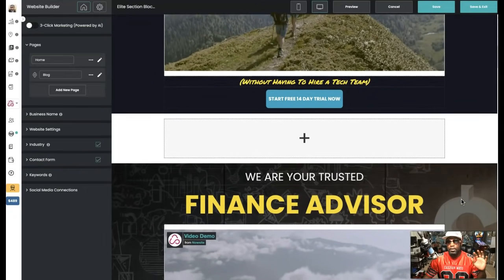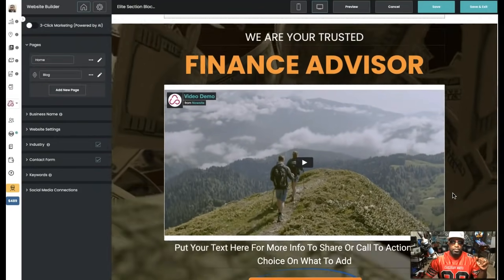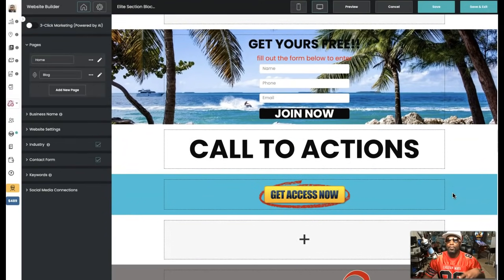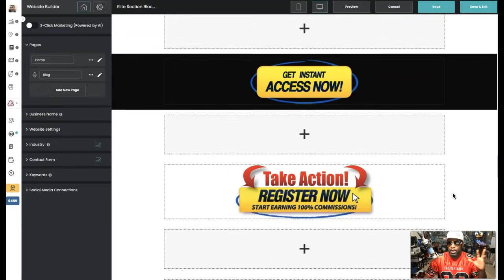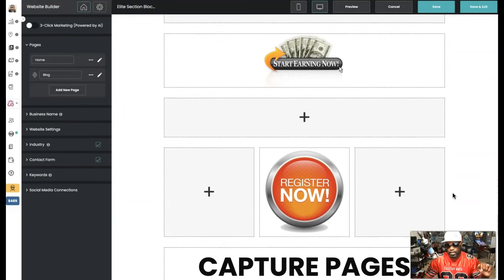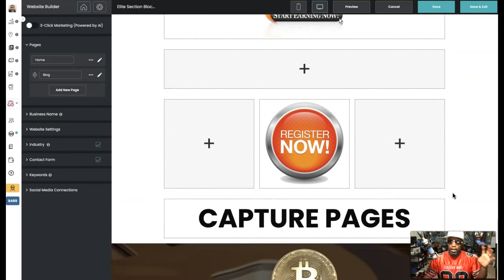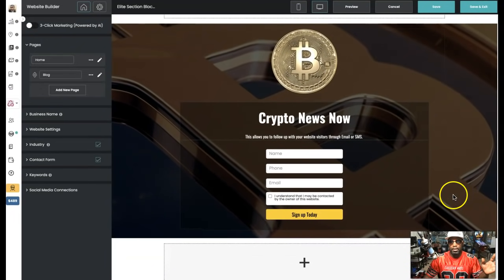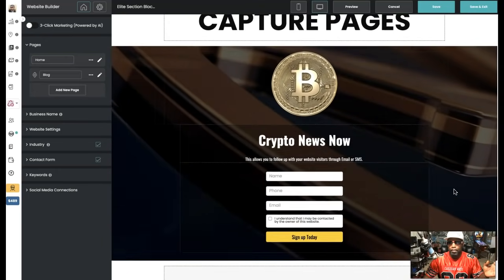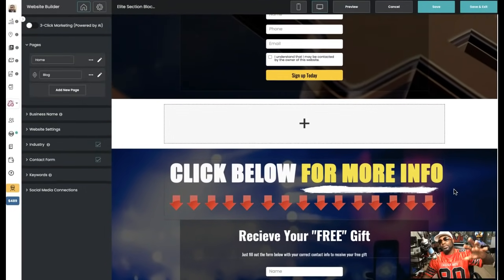Look at how cool these are. We've got headline blocks with video, headline blocks with animated video backgrounds — you can see the background moving. We've got middle sections, and I'm actually adding to this too by the way. We have a bunch of call-to-action buttons — call-to-actions for days. I'm going to add just as many headline sections, middle sections, capture pages, and so forth. You can see crypto video backgrounds for capture pages too.